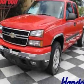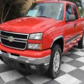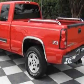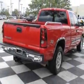Come take a look at this 2007 Chevrolet Silverado 1500 Classic. Carfax has certified the Silverado 1500 Classic as having one owner. This Silverado 1500 Classic has just under 87,500 miles.